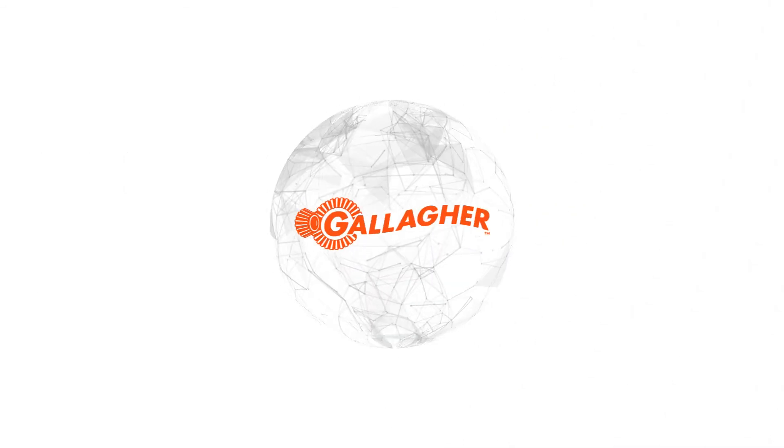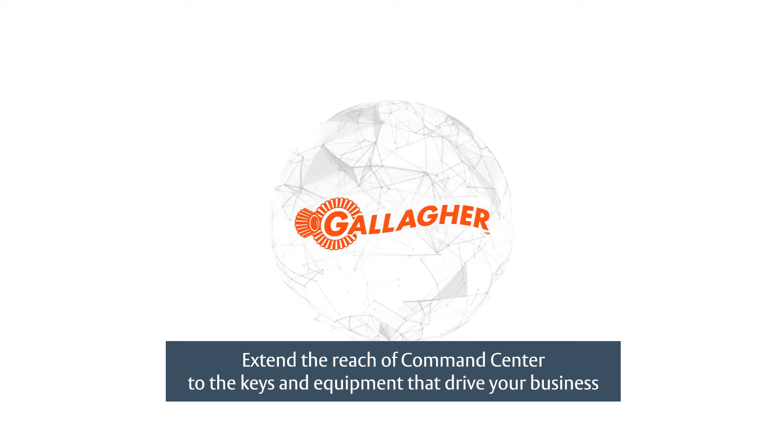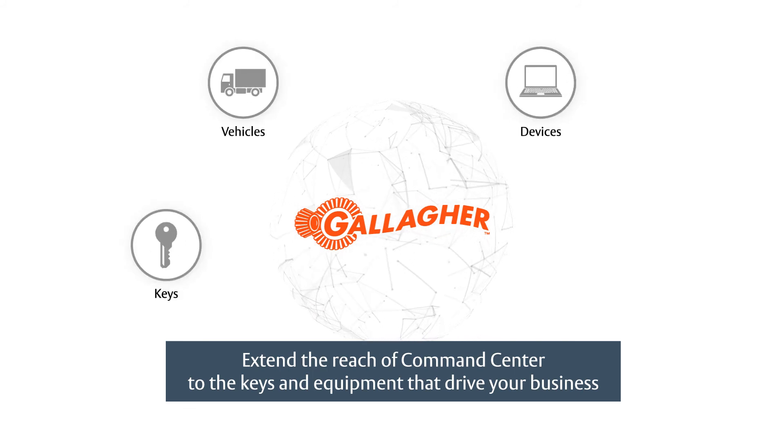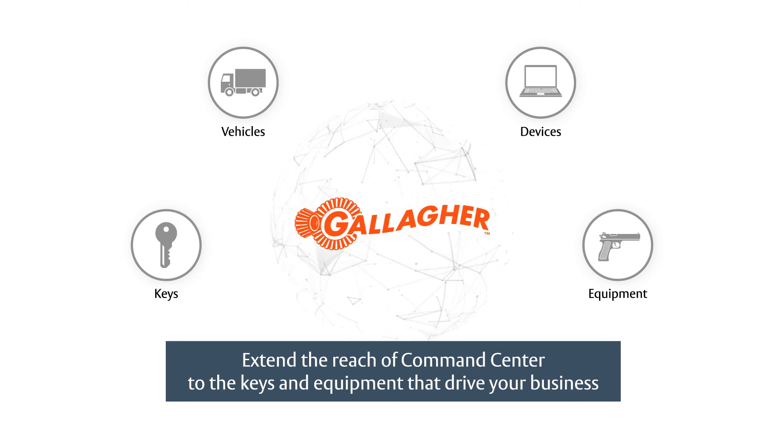The possibilities are endless. See how TRACA can effectively extend the reach of your Gallagher Command Center environment to the keys, vehicles, devices, and equipment that drive your business. Learn more at TRACA.com.